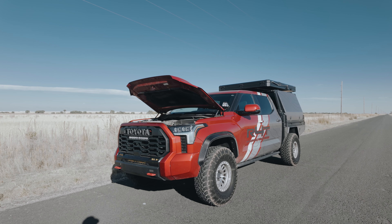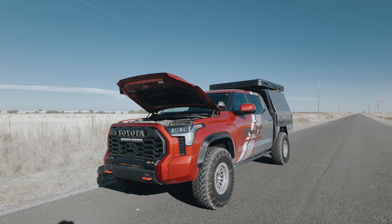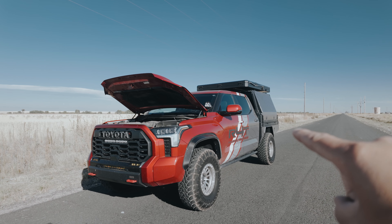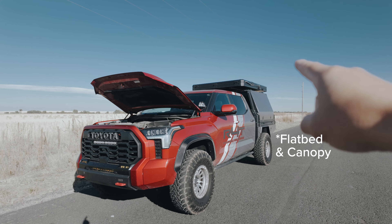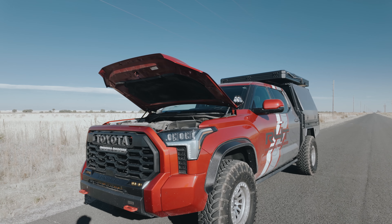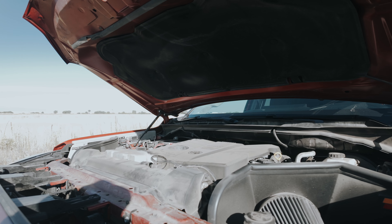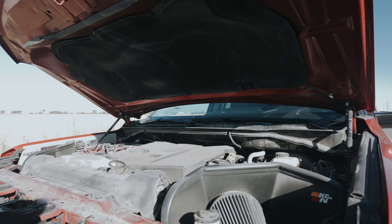This is our 2022 Toyota Tundra in Sonic Red. It's sitting on 37-inch tires. It has a Dirt Box overland camper and canopy setup with an Intrepid tent on top. But let's take a look at what's under the engine bay and underneath before we get inside the vehicle.